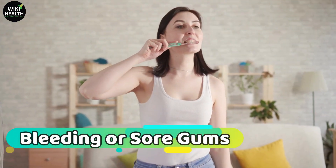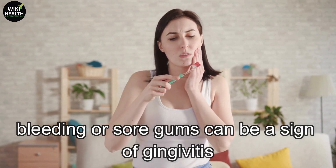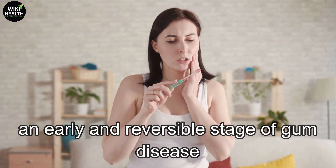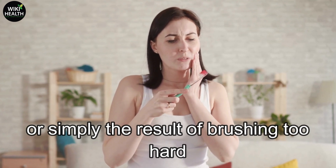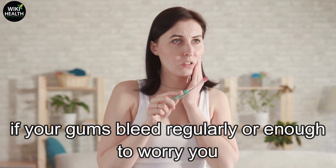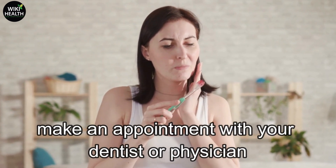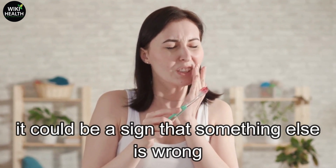Number 4: Bleeding or sore gums. Bleeding or sore gums can be a sign of gingivitis, an early and reversible stage of gum disease, or simply the result of brushing too hard or starting a new flossing routine. If your gums bleed regularly, or enough to worry you, make an appointment with your dentist or physician — it could be a sign that something else is wrong.